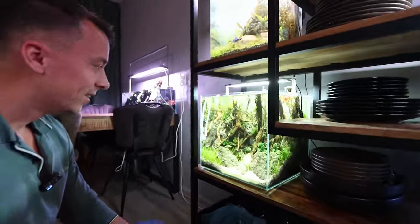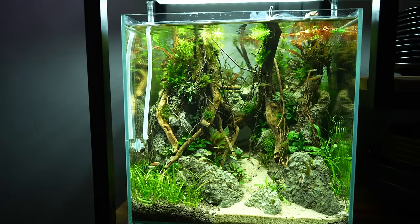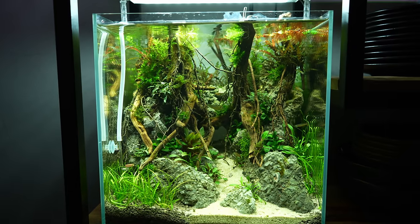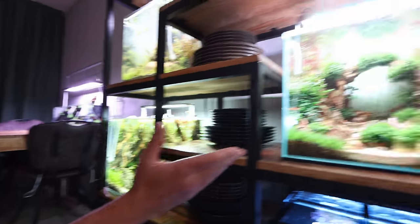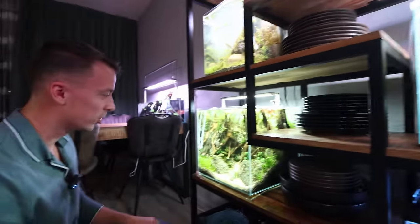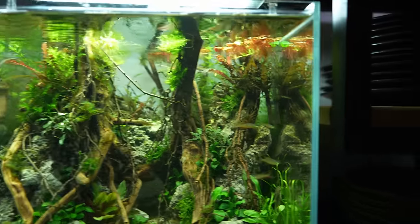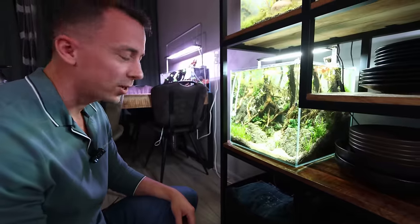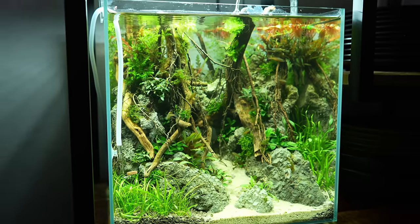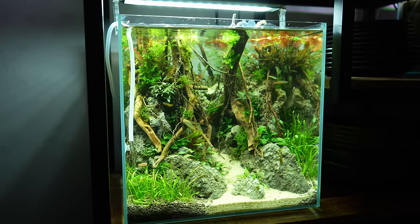Wow, that one is really nice. Have you shown this one before? This one is also new - the video will be released by the time you release this one. This is a 35 centimeter cube and I tried to make up for my failure - the previous one was supposed to be a cave but turned out more like an arch. This one is a proper cave, a bit of a diorama style aquascape. We have some beautiful threadfin rainbows in here and I'm quite proud of this one. How old is it? Three weeks only.